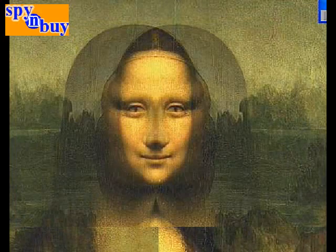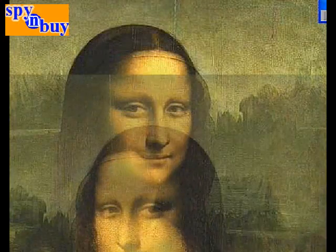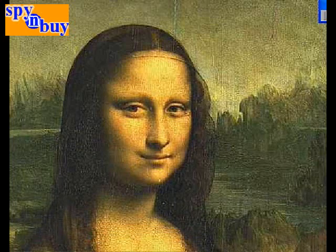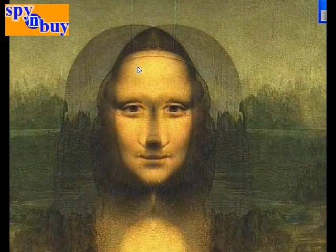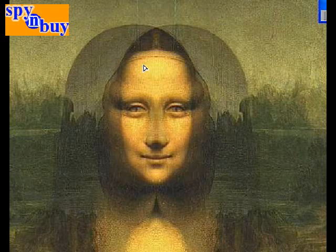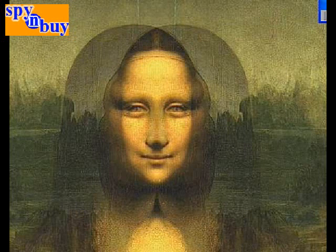Here's the proof that this is the Mona Lisa — that's Mona Lisa right there. You put the other image of Mona Lisa over the top and there's Jesus Christ. Right there, it's Jesus Christ folks. You've seen it from the people at spyandbuy.com. The only Lord — thank you.